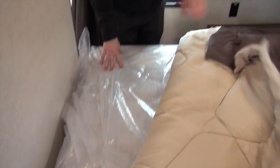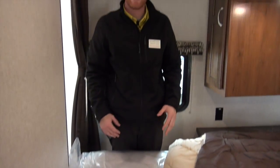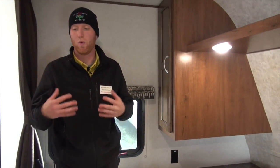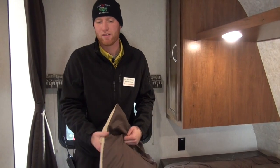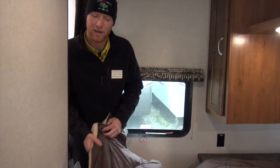Moving up into the master bedroom — big thing here. This is going to be a residential Simmons mattress — it's not going to be your cheap camper mattress. It's an upgraded mattress, more comfortable, just like the bunk mattresses. They want you to be comfortable when you're out camping.